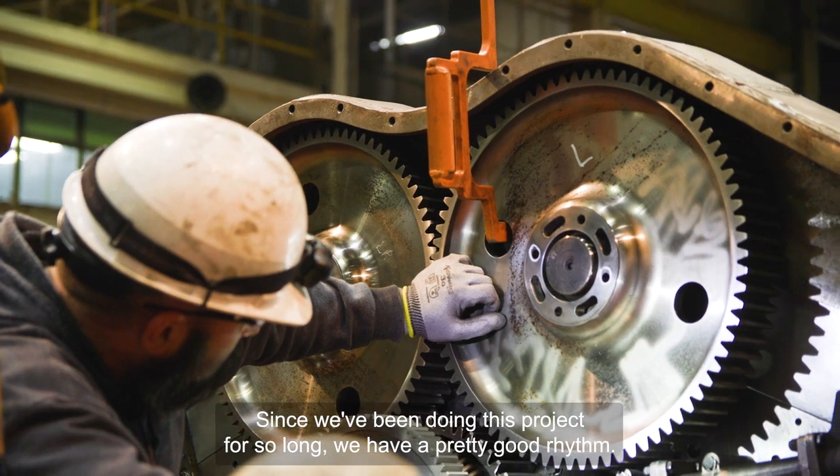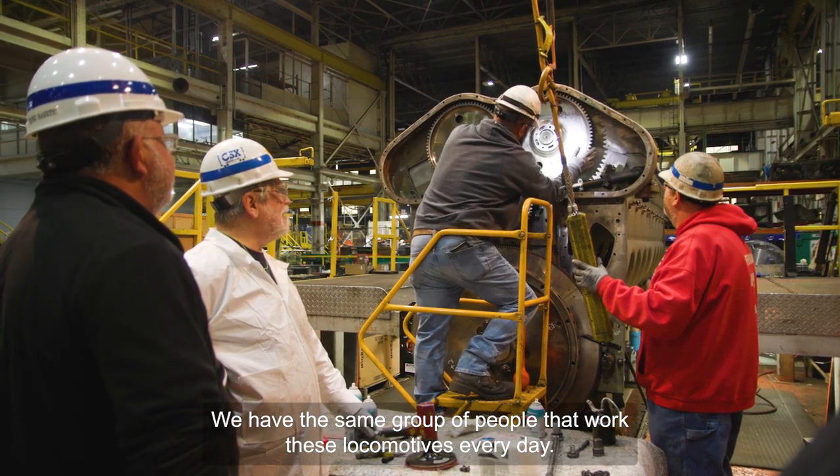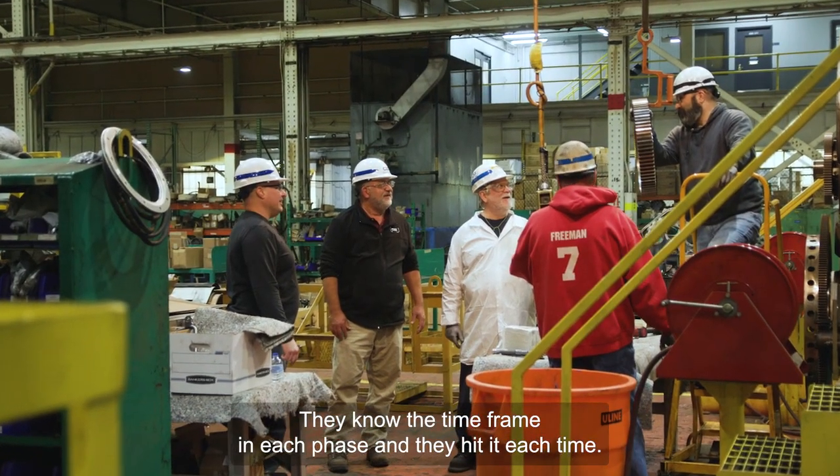Since we've been doing this project for so long, we have a pretty good rhythm. We have the same group of people that work these locomotives every day. They know the time frame in each phase and they hit it each time.